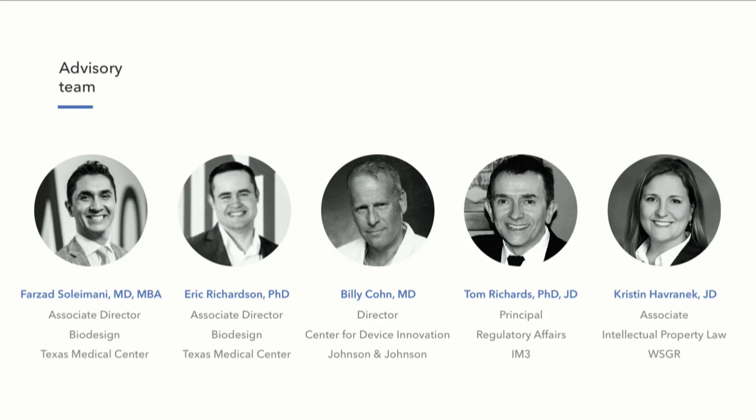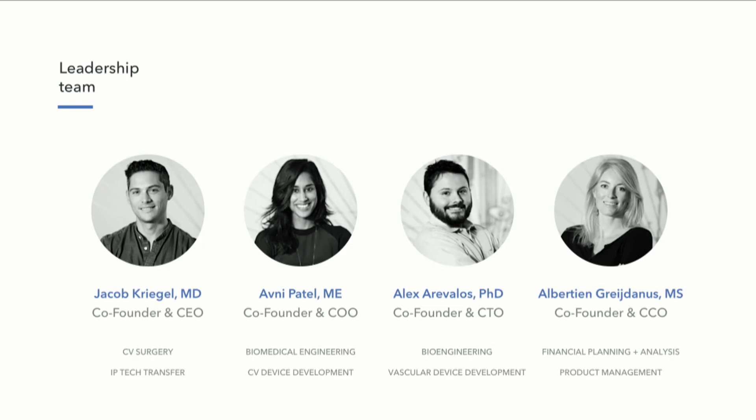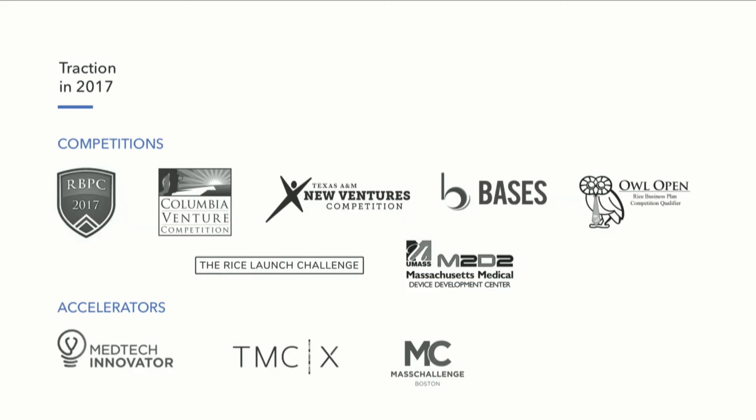We have a fantastic team of advisors from within the TMC community and outside, on the clinical, IP, regulatory, and reimbursement side. Collectively, we have over 30 years of experience bringing cardiovascular devices from concept through prototyping and development to market. We've been around for about four months as an official company, and we've got tremendous traction — we've won a bunch of competitions and have been accepted to a number of accelerators.